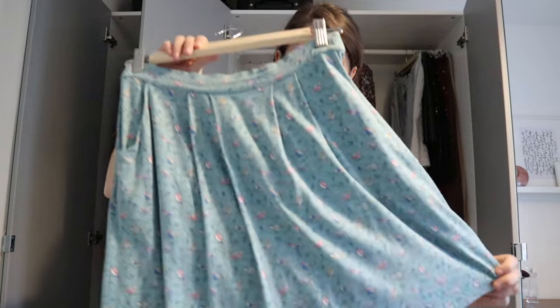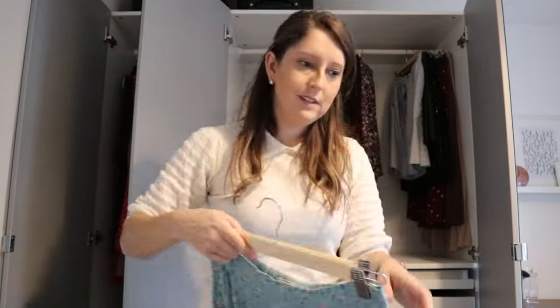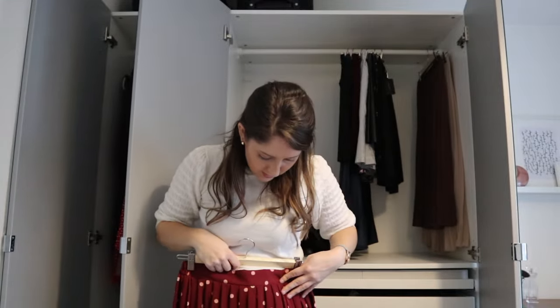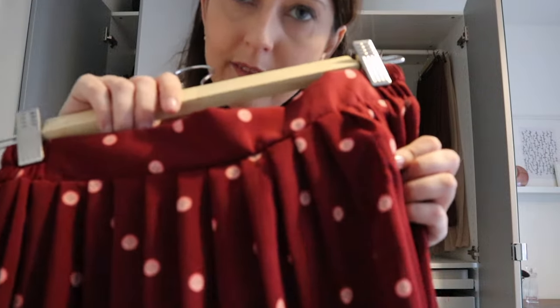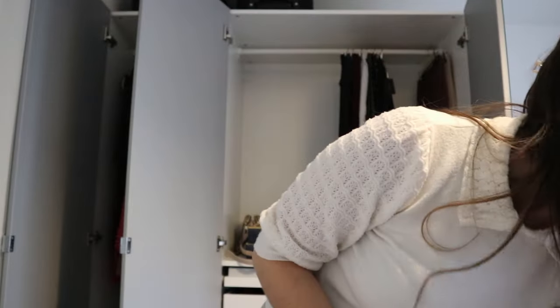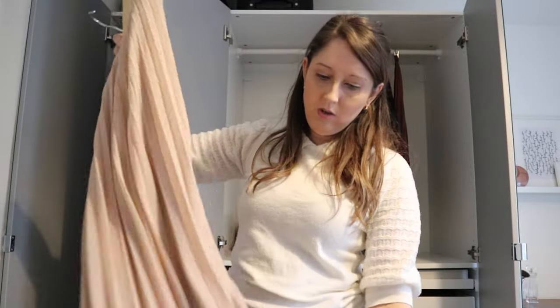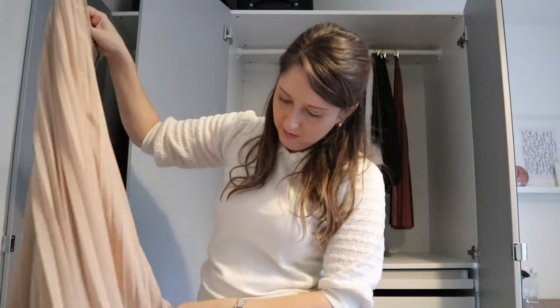Skirt-wise there are only a few I'd consider getting rid of — maybe this Cath Kidston one and this one. This Harkle skirt has got a button design — I think I'll try and sell that one. This one I'll probably donate — I've actually got paint on it somewhere, which is why I never wear it. Although it's not overly noticeable, it's not good enough to sell so I'll donate it.